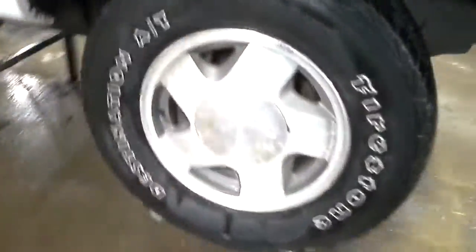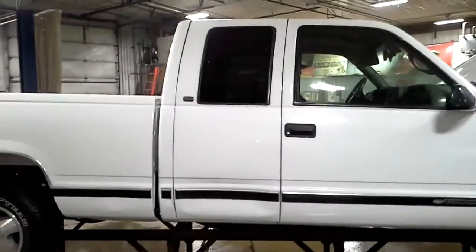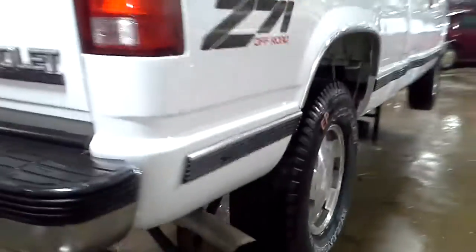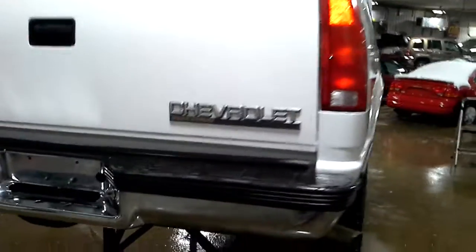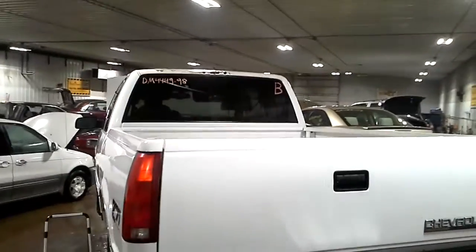Front grill's broke. Main damage there on that rear door, and a little bit on the box side. The roof's damaged as well.